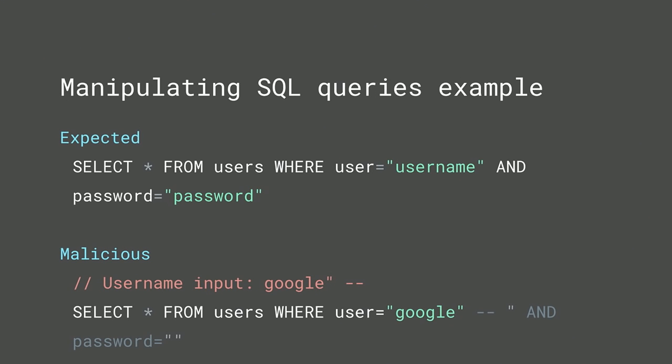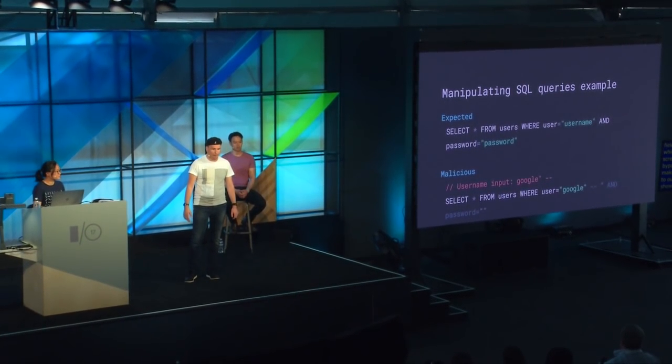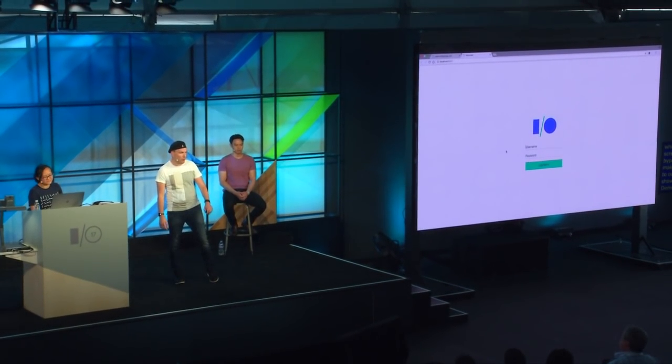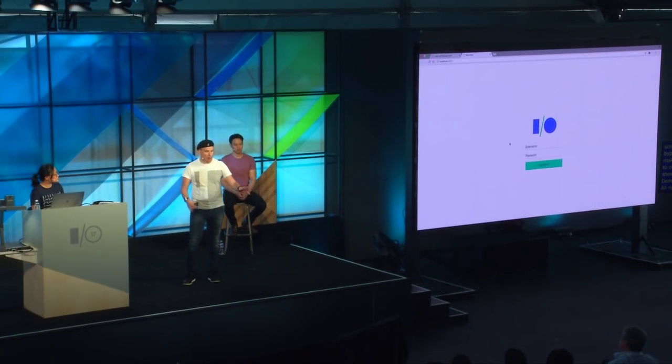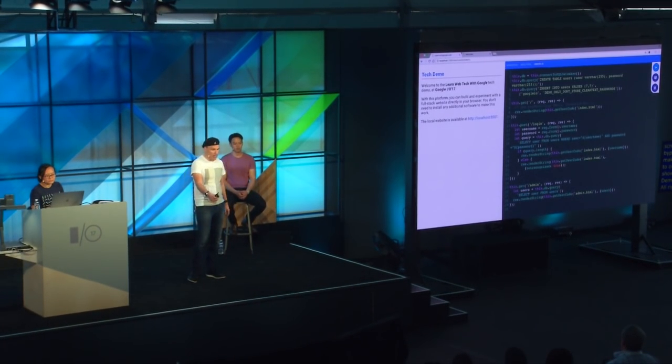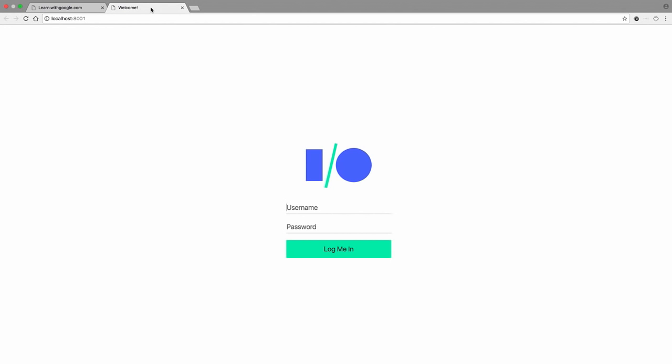Let's show you the attack live. We're back to our demo. If you remember, we took the username and directly input it into our query without any checks. As a result, we'll be able to log in to the website without the password. So the way to do that is using the username — Google I/O — and then instead of doing what's expected, we add a quote to close the parameters and then escape using '--' in SQL. And we were able to log in to the website without any password, because we let the attacker manipulate the input, which you should never do.